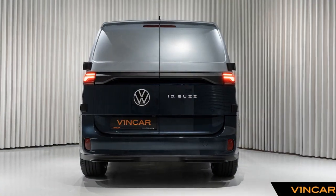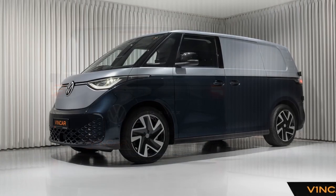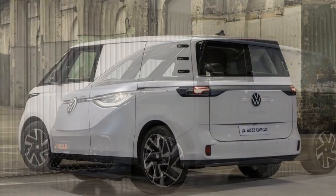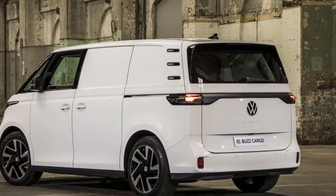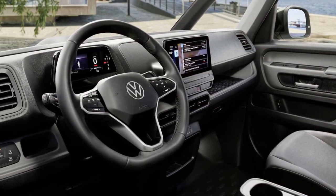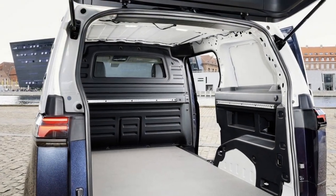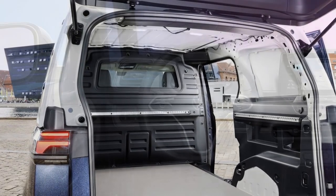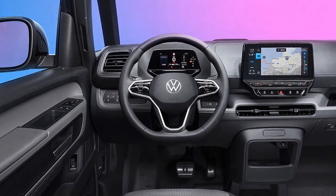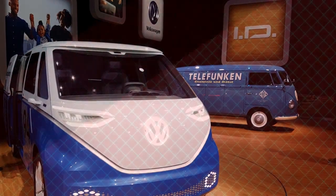7. Range and charging: The driving experience can be influenced by the vehicle's range and charging infrastructure. While electric vehicles have made significant progress in range, drivers need to consider their planned routes and charging options to avoid range anxiety. The driving experience of the Volkswagen ID Buscargo is defined by its electric vehicle advantages — silent operation, instant torque, and a focus on driver comfort. The integration of autonomous driving features and versatile cargo space make it a practical and convenient choice for urban mobility and commercial purposes. However, range and charging considerations should be taken into account to optimize the overall driving experience, especially for longer trips.